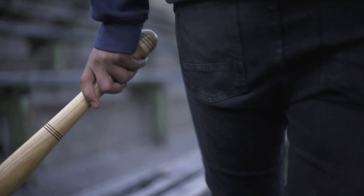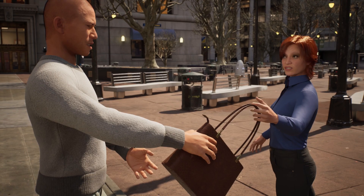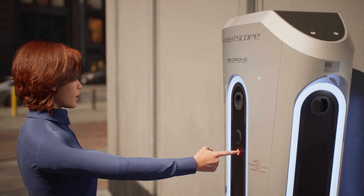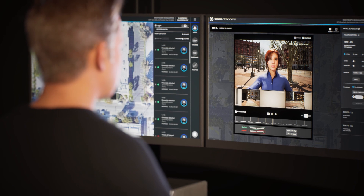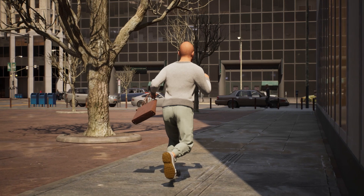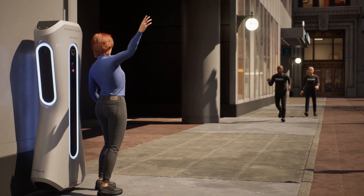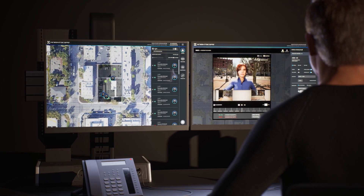So let's consider a hypothetical example of a force multiplier. An assault occurs on your property and the victim utilizes the call button on a Nightscope K1 to contact security for help. The on-site security team talks to the victim, advises that they are monitoring the scene and that help is on the way. The assailant immediately leaves the area and guards quickly arrive to tend to the victim and contact the appropriate emergency services.